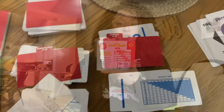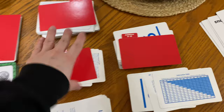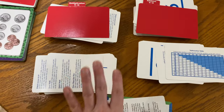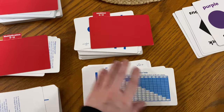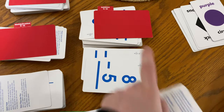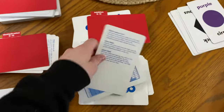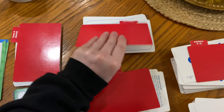That is all for this thrift haul — I hope you guys enjoyed this video! Don't forget to stay a few more minutes because I'm going to be showing you a video of the math cards. So here's a clip — I went ahead and separated all the cards. We have addition, fractions, multiplication, time and money, division, and subtraction.